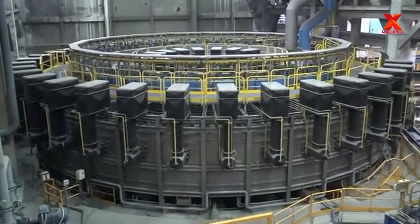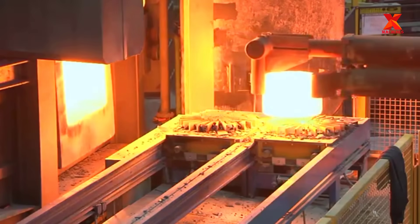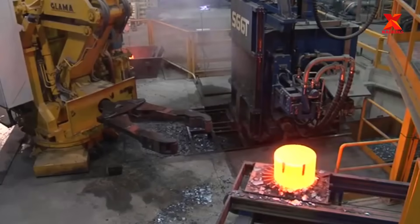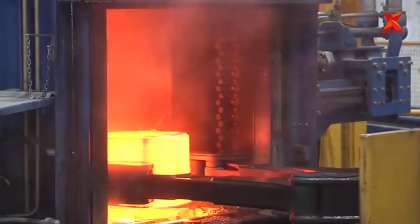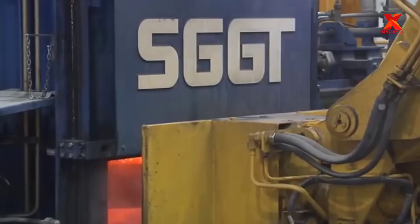The furnace is designed to optimize efficiency. The throughput can be up to 40 tons per hour, where the billet blocks are heated to a temperature of about 1300 degrees Celsius. The billet block after being heated will be pushed out by the conveyor belt. At the end of the conveyor, the loading manipulator will pick it up and place it in the center of the hydraulic press.